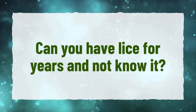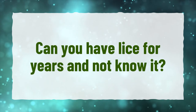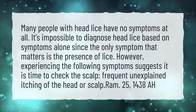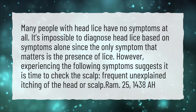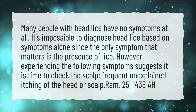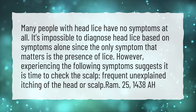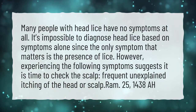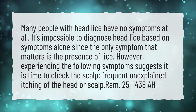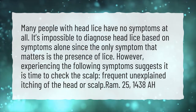Can you have lice for years and not know it? Many people with head lice have no symptoms at all. It's impossible to diagnose head lice based on symptoms alone, since the only symptom that matters is the presence of lice. However, experiencing the following symptoms suggests it is time to check the scalp: frequent, unexplained itching of the head or scalp.